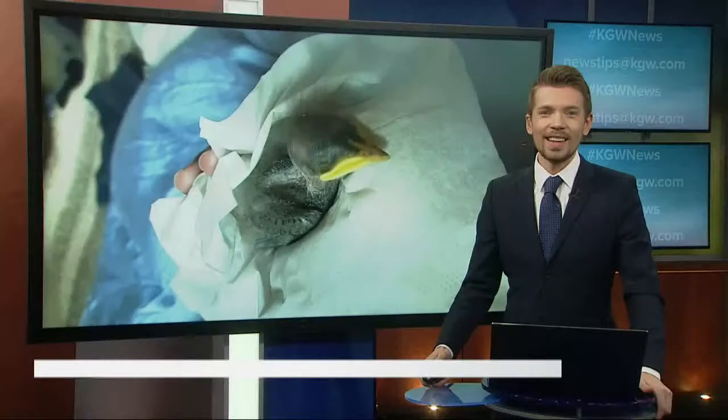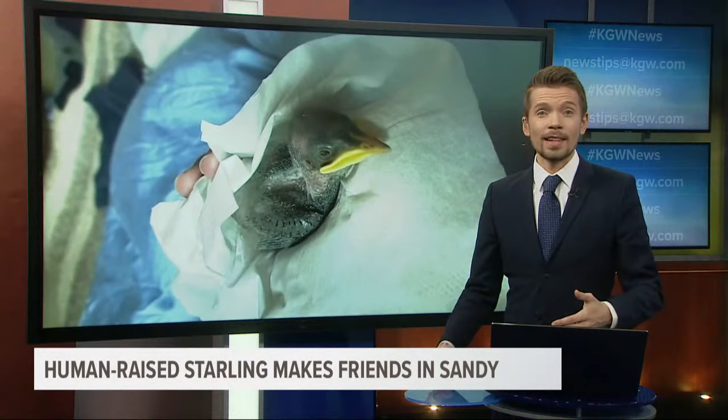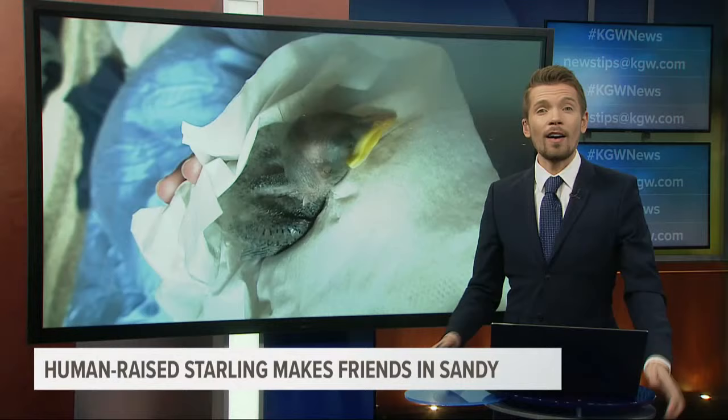There's a young starling in Sandy who is the talk of the town. Our photojournalist Stephen Redland introduces us to the bird they call Mouth.